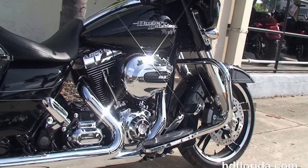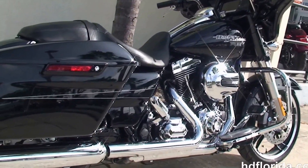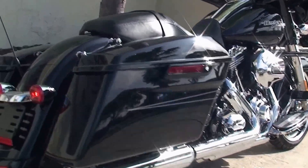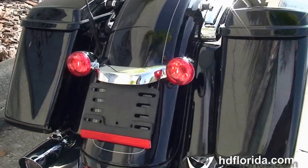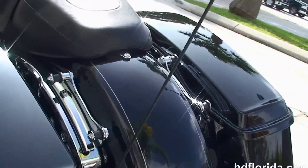It has a high output 103 cubic inch twin cam engine with a 6-speed cruise drive transmission, custom full-size rider floorboards and stealth passenger pegs, a slammed rear suspension, and the new one-touch hard-locking saddlebags with a custom filled-in rear fender with integrated stop, tail, and turn lights.